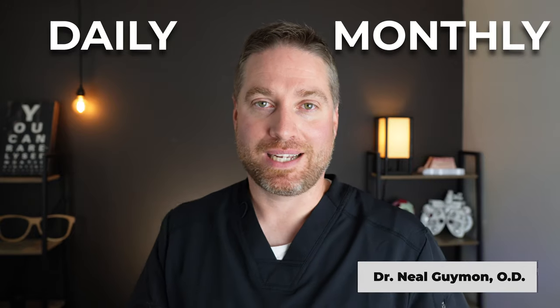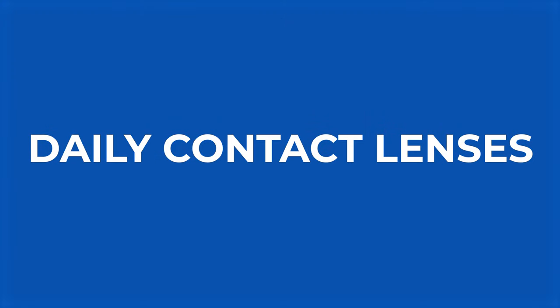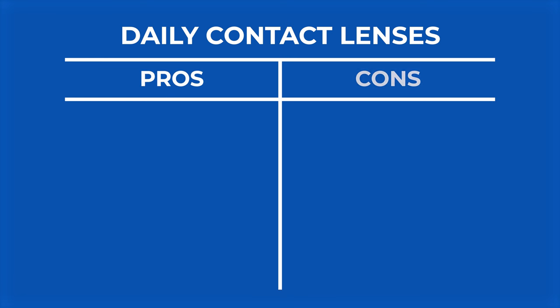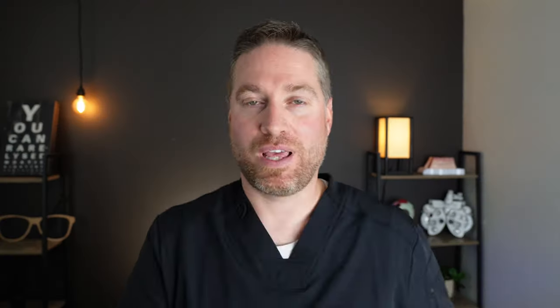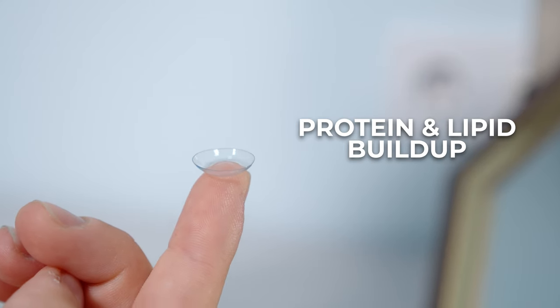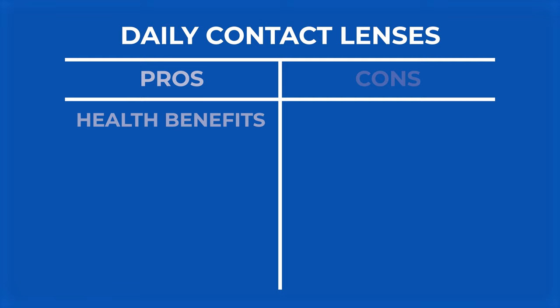Dailies versus monthly contact lenses. Let's first talk about daily contact lenses — the pros and the cons. Probably the biggest benefit to wearing daily lenses is probably the most obvious, and that is the health benefit. When you're wearing a daily contact lens, you're getting a fresh contact lens every day. So that means you get a lot of protein or lipid buildup onto the lenses, or debris from wherever you're working or outside, and that buildup just gets chucked with that contact lens. You get a fresh one the next day. And that's probably the biggest benefit — daily contact lenses can definitely be more comfortable on a day-to-day scale. And that's another big pro: comfort.